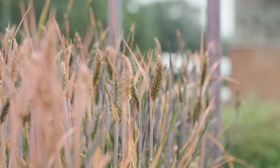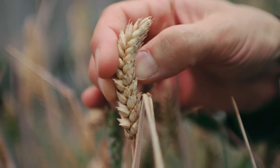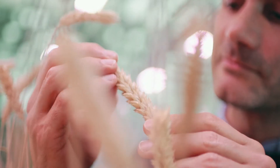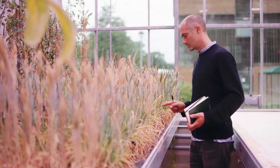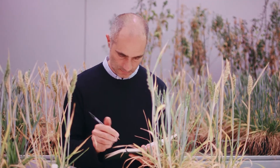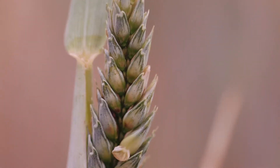About two years ago I went to a meeting in Australia and I heard a talk by a colleague called Lee Hickey at the University of Queensland. He told us about speed breeding and how he could get wheat plants to go from seed to seed in just eight weeks. I was amazed and also somewhat skeptical, but I thought we have to give it a go here at the John Innes Centre. There are a lot of plant scientists here and we are in a virtual race against time to breed better crops for the future.